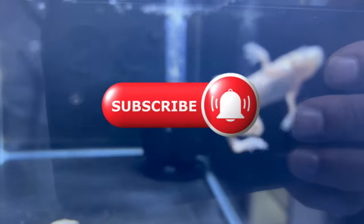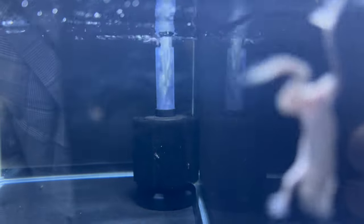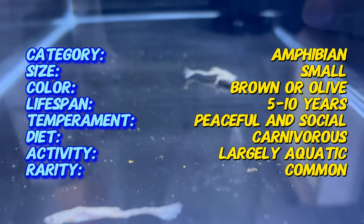Welcome back to Terra Matter Gardens. Today we're diving into the underwater world of African Dwarf Frogs — charming aquatic marvels that add a touch of whimsy and fascination to aquariums. These small frogs hail from the rivers and streams of Central Africa, and their enduring nature has made them popular among aquatic enthusiasts.